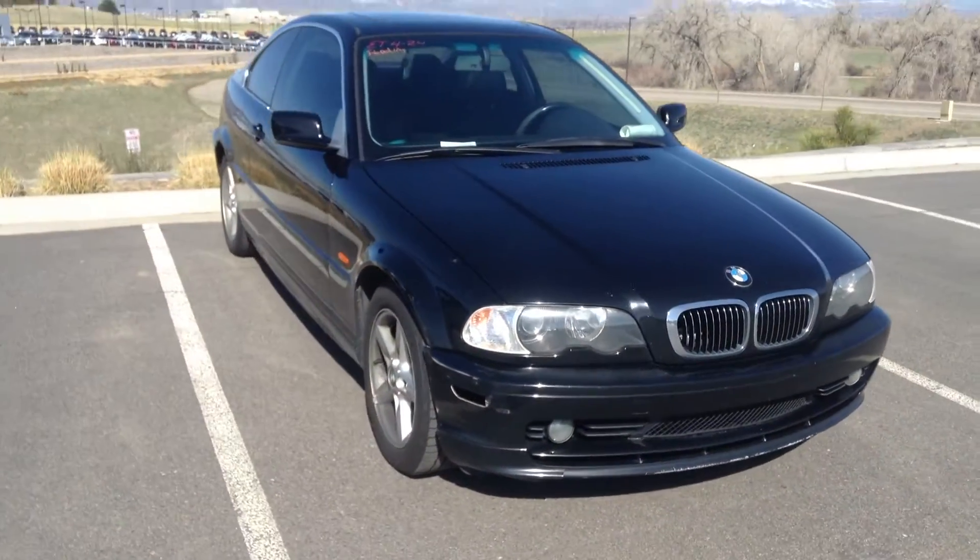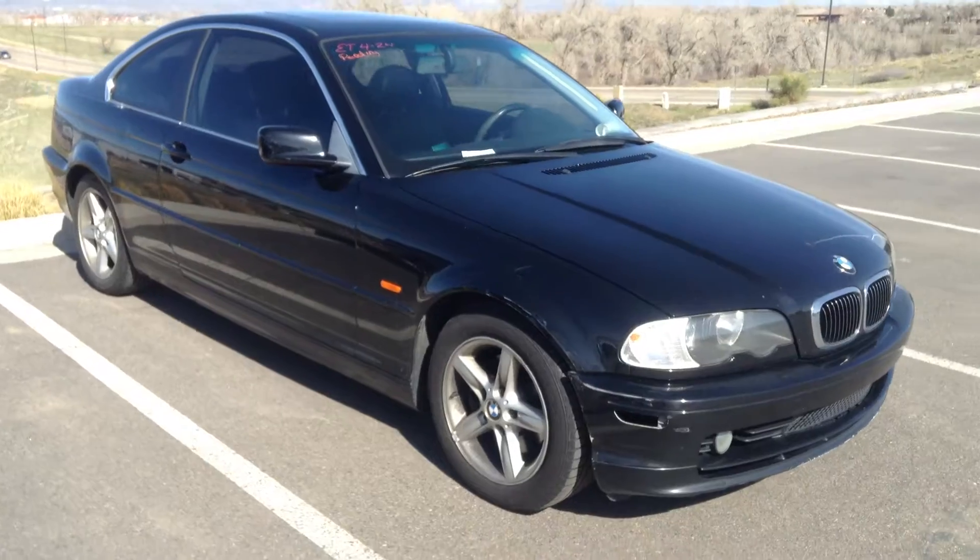The car just came in. It was a trade on a new purchase.